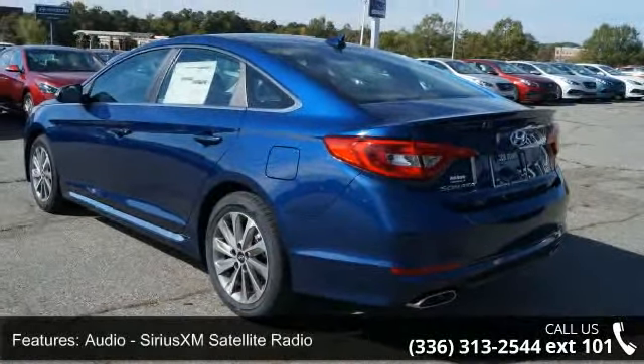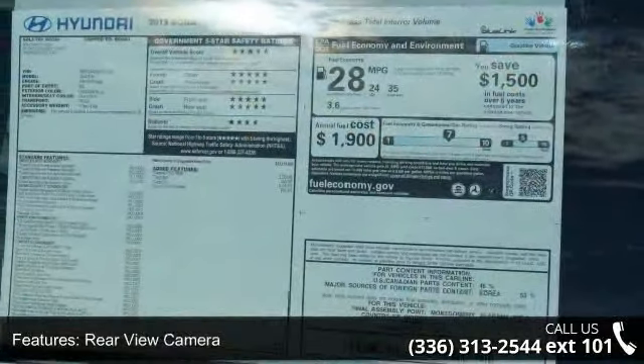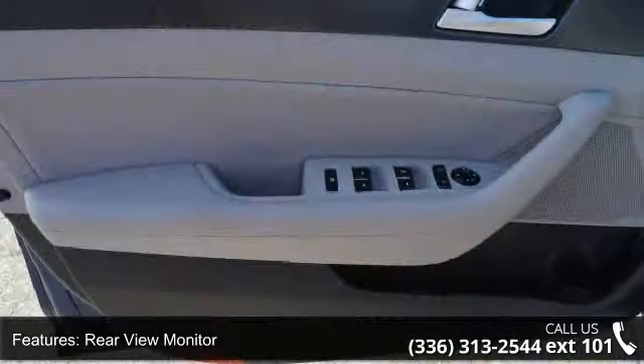Some of the top features included with this vehicle are audio, Sirius XM satellite radio, rear-view camera, rear-view monitor, in-dash, stability control, electronic airbags, front dual.